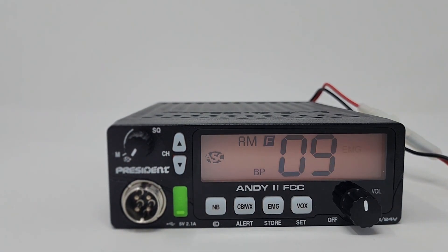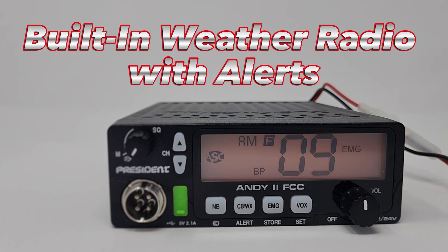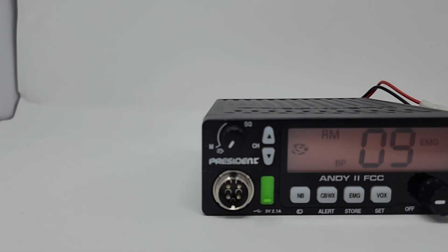As the seasons change, the weather can get tricky. Luckily for you, this petite pal comes with a built-in weather radio with weather alerts so that you can have confidence in knowing what comes next on your journey.